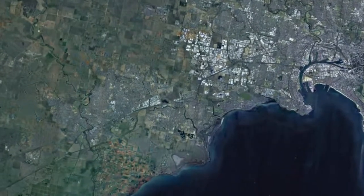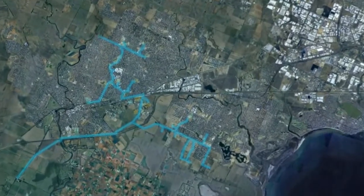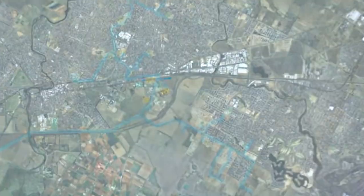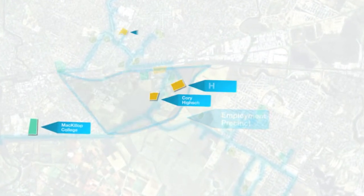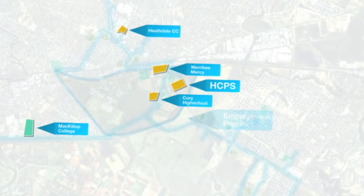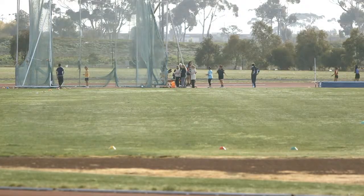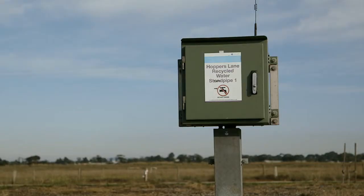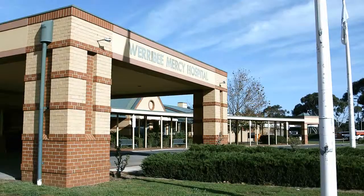The Werribee Employment Precinct is a major part of the Werribee Recycling Scheme. The precinct in Melbourne's western suburbs is a 900 hectare site home to a number of large research and learning facilities, including the University of Melbourne's Veterinary Hospital, Victoria University, City West Water's Standpipe Facility, and Werribee Mercy Hospital.